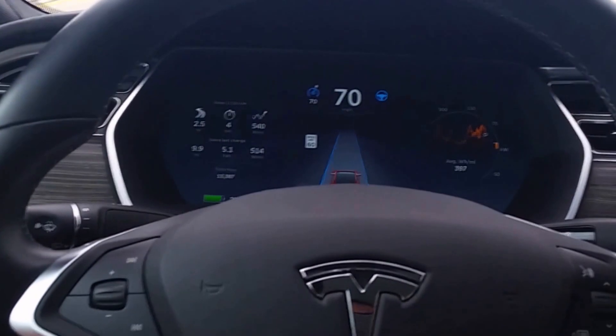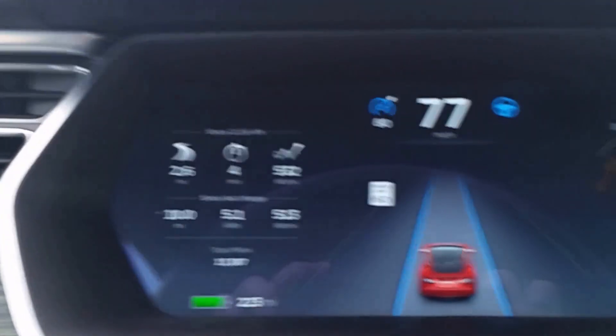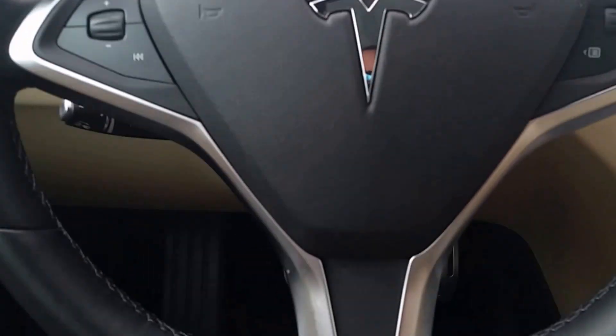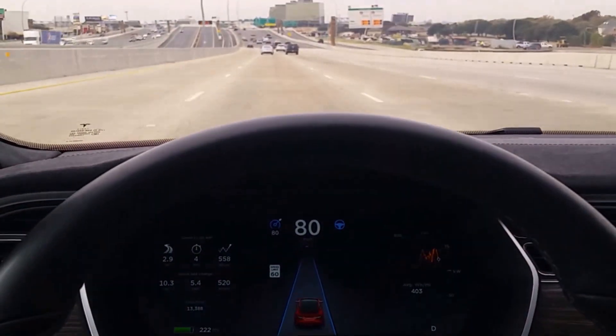Now let's go to 80. All right, I've got the cruise control set to 80. We should stay right there at 80. Staying in the lane. Again, there's nothing on the feet — no brakes, no acceleration, no hands on the wheel. It's completely autonomous.